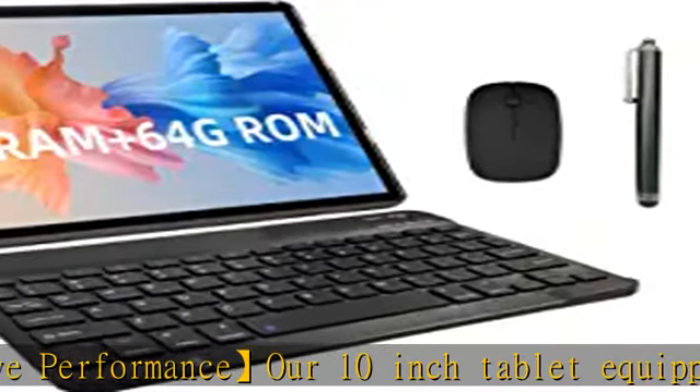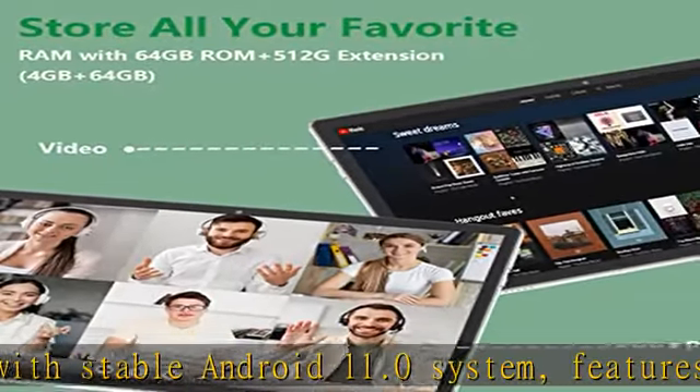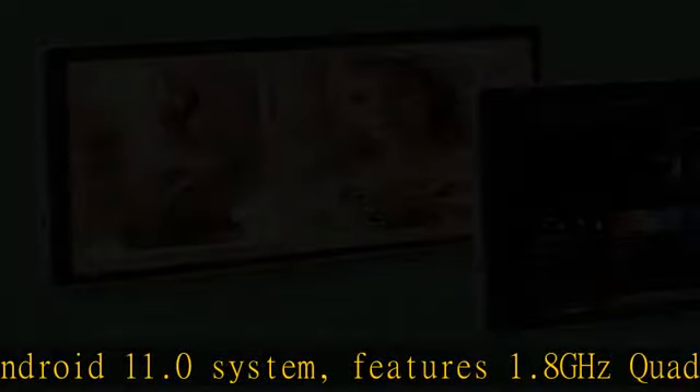Whether you play games, watch movies, read, take notes, or work, it can bring you immersive visual enjoyment.